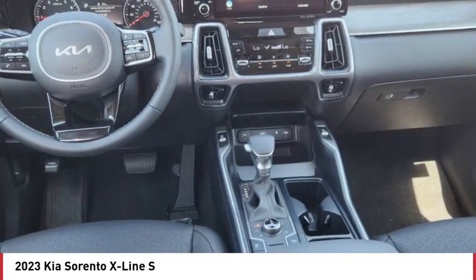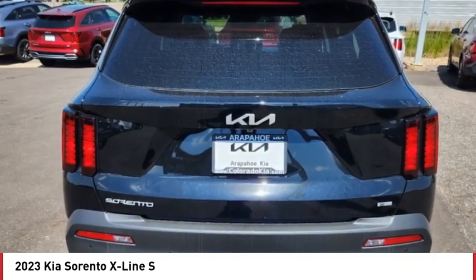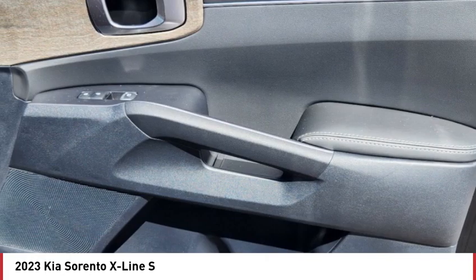All wheel drive, aluminum wheels, rear spoiler, remote engine start, brake assist, traction control, stability control.